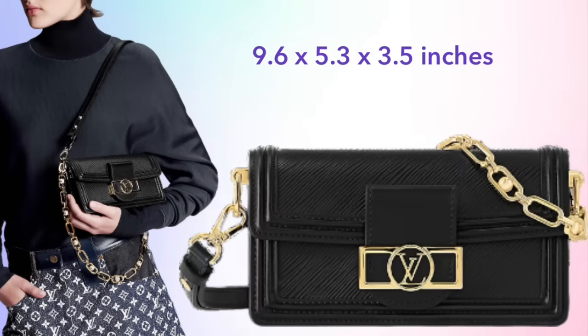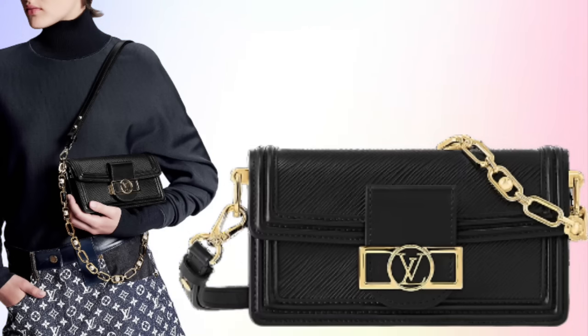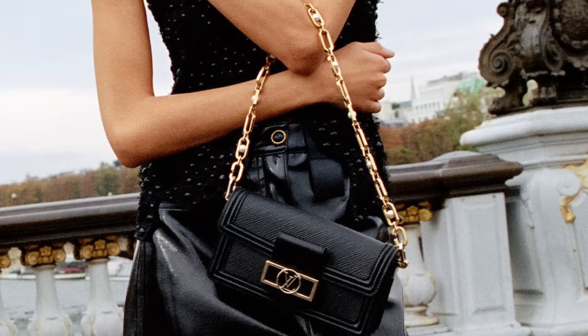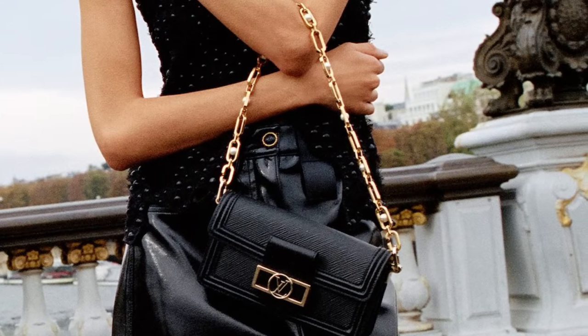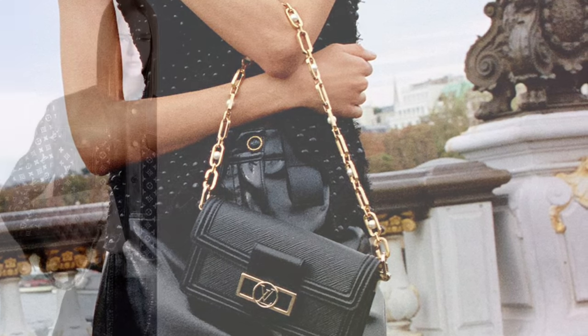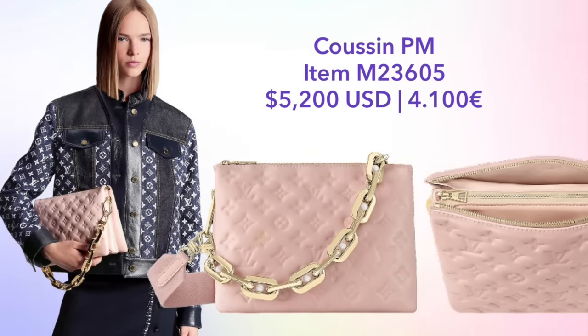High-end leather bags in the LV Night Capsule include the Dauphine East-West. This is slightly larger than the Mini Dauphine and slightly smaller than the Dauphine MM, priced at $4,550 or €3,700. I really love this bag — especially the beautiful detailed chain. Even though it's expensive, it is pretty well priced compared to other limited and special edition Dauphines released earlier this year. The last bag from the LV Night Capsule is the Kusan PM in a very beautiful pearlescent pink, featuring a very similar style chain as the Dauphine East-West.